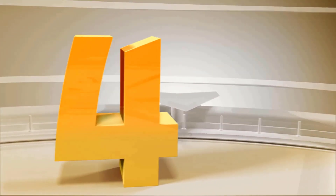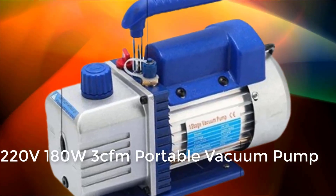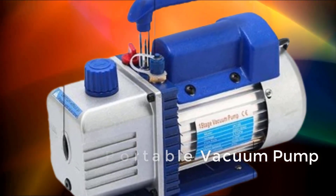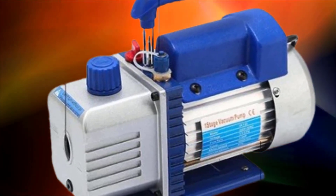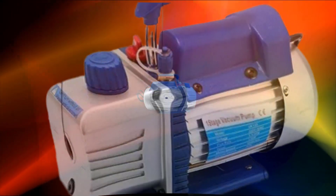At number four: a 220V, 180W, 3 CFM portable vacuum pump — a rotary vane vacuum pump for air conditioning maintenance, refrigerant, and refrigeration.